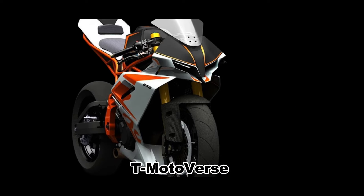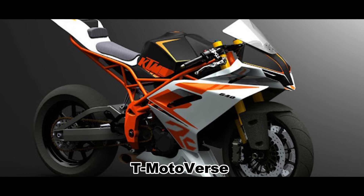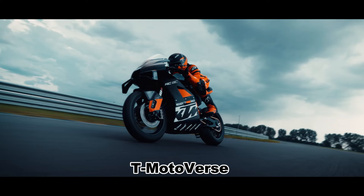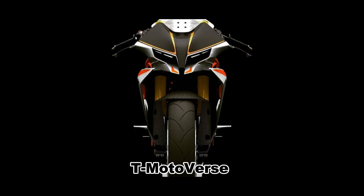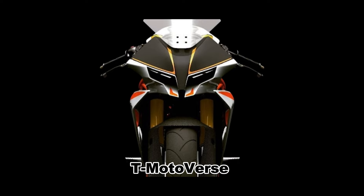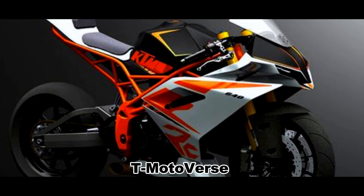If the KTM RC 790 does come into existence, it would likely share the same underpinnings as the 790 Duke, but with some modifications to suit the sportier character. For instance, the bike might get clip-on handlebars, a more aggressive riding position, a larger windscreen, and a revised suspension setup.